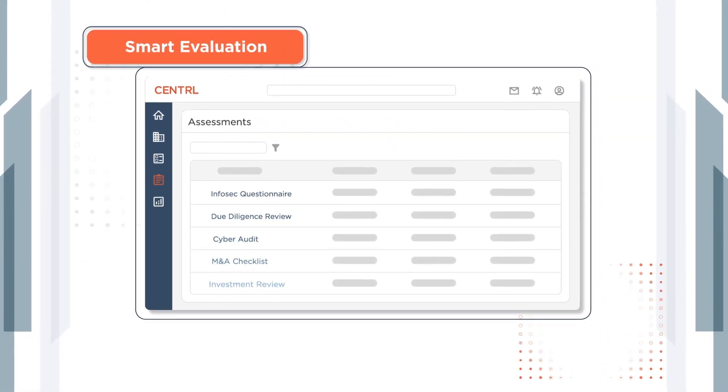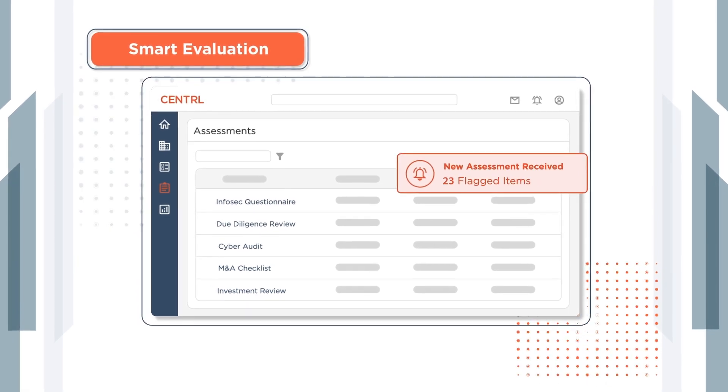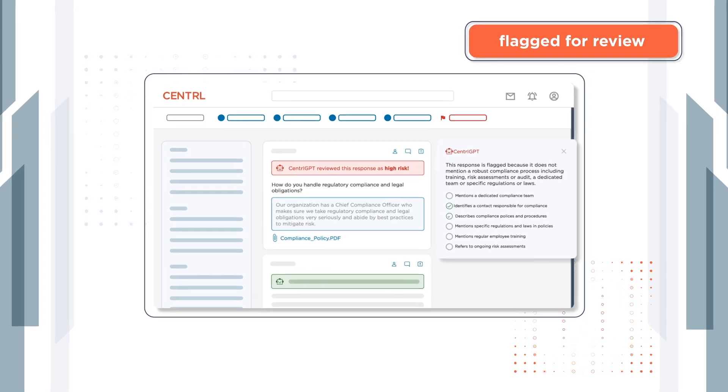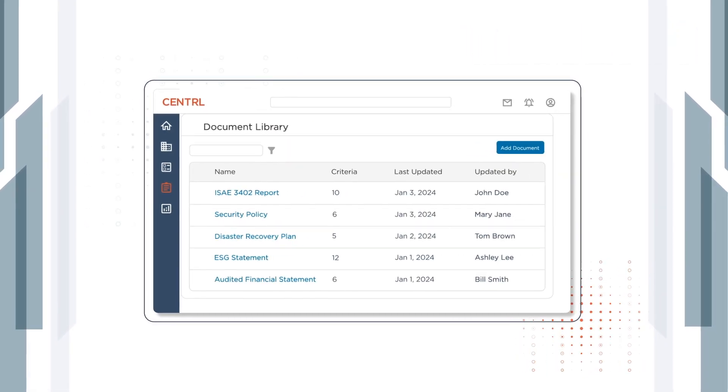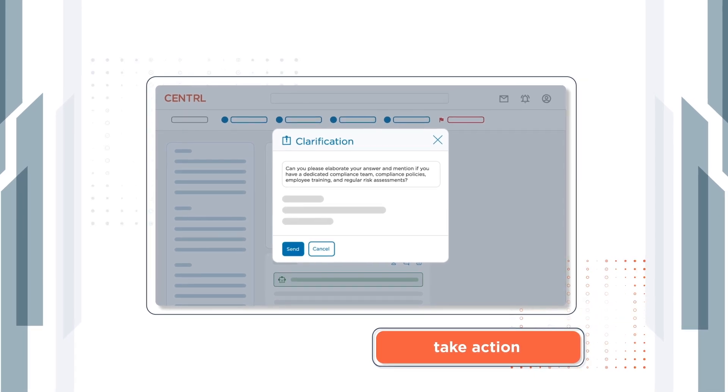Central GPT's smart evaluation feature sifts through volumes of responses and documentation in minutes with unprecedented accuracy. High-risk items are automatically flagged for review based on your specific established criteria, so you can prioritize and risk-rank where you should take action.